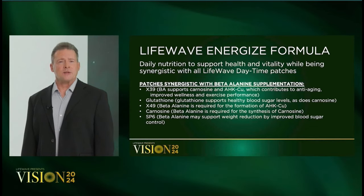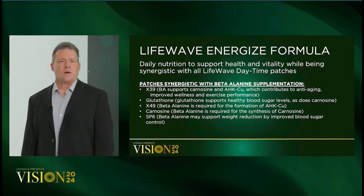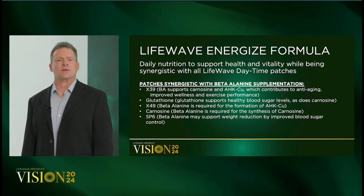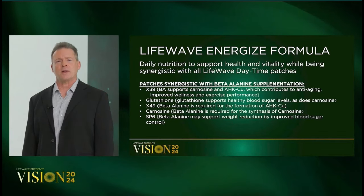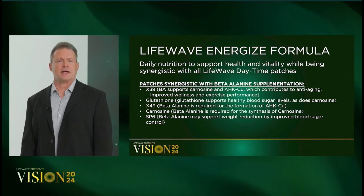Patches synergistic with carnosine and beta-alanine include X39, glutathione, X49, the carnosine patch, and SP6. By increasing beta-alanine intake and raising carnosine, you can also help regulate blood sugar — another remarkable benefit of beta-alanine.